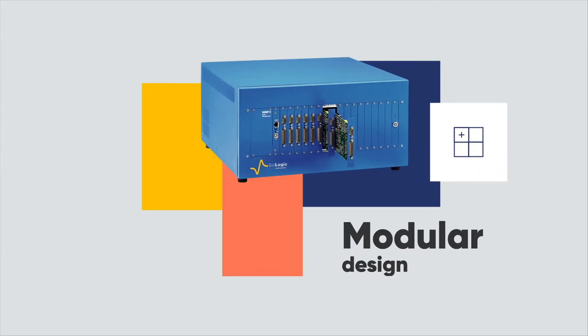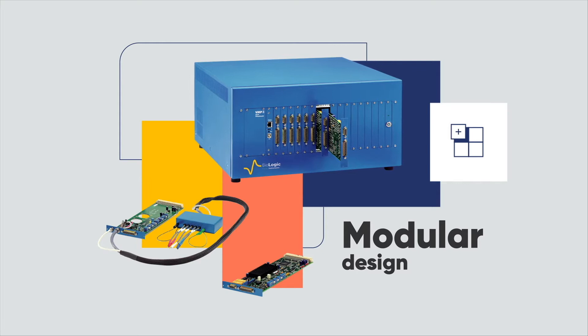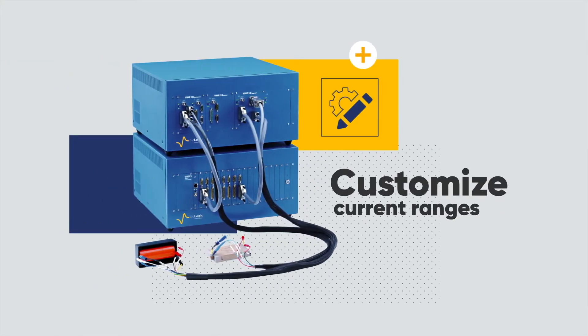Our modular design makes it easy to add channels and boosters in your Potentiostat as you need. Additional modules are available to customize current ranges according to your research need.